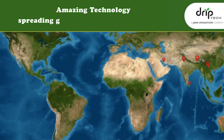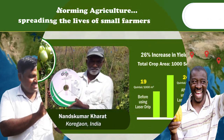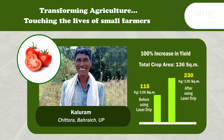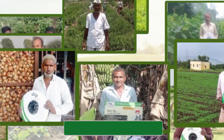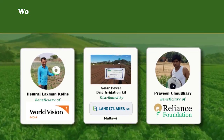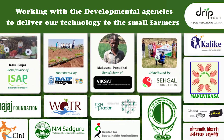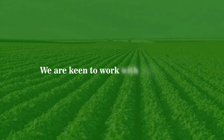This amazing technology is spreading globally, delighting farmers, transforming agriculture, and touching the lives of small farm holders. Read many more stories of transformation in our YouTube channel. DripTech is working with developmental agencies to deliver technology to small farmers and is keen to work with you as well.